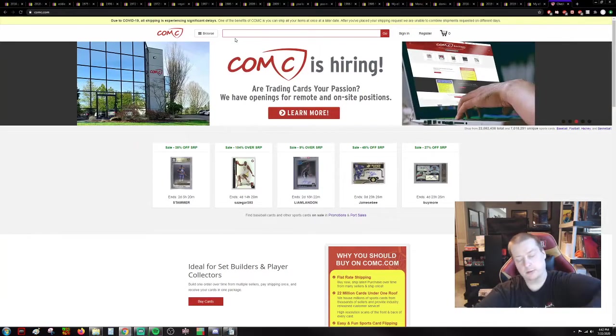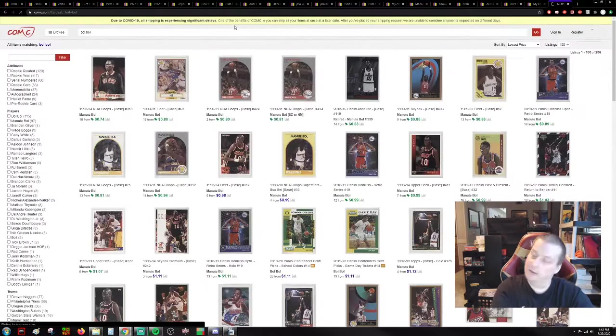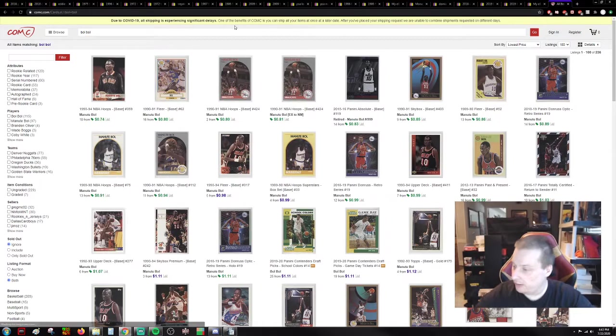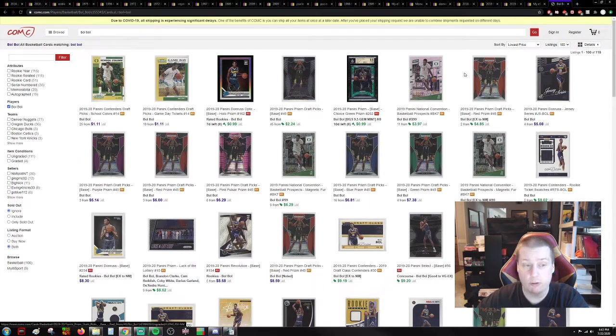Alright, we're looking for Bulbul — such a great name, man. We want Rookie Year. I don't like filtering through all willy-nilly. I want players, Bulbul. I want to go to the lowest price first and see what we've got in here that's cheap.